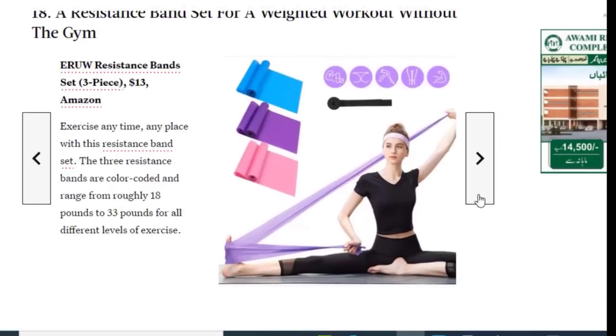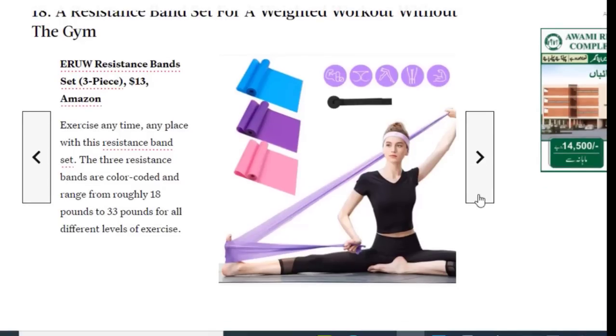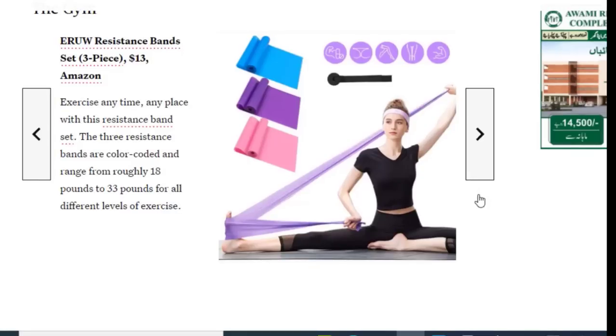Next we have a resistance band set for a weighted workout without the gym, available on Amazon for just $13. Exercise is very important for shaping your body and living a healthy life. The three resistance bands are color-coded and range from roughly 18 pounds to 33 pounds for all different levels of exercise.